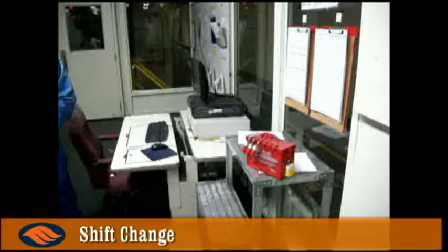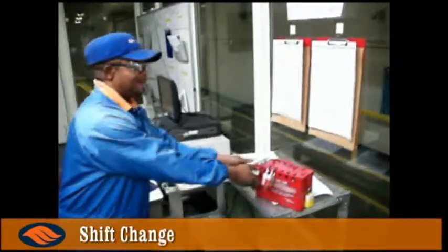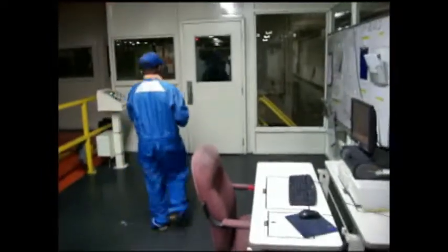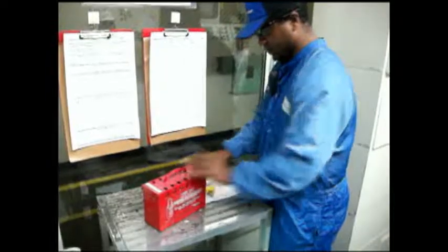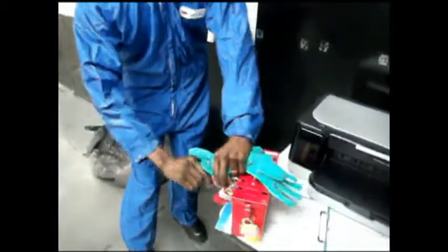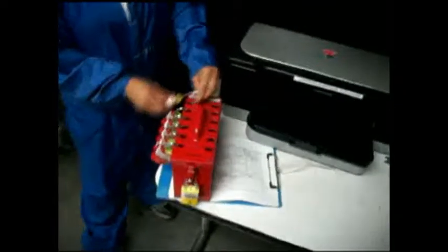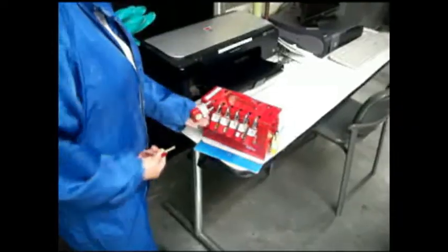Individual locks placed on the lockbox serve as a way to keep head count of participants. Therefore, if you leave the lockout area for a break, to retrieve supplies, to go to the restroom, etc., always remove your lock from the lockbox. Likewise, upon completion of the task or at the end of the shift, all individual locks must be removed if the employees will no longer be working in the lockout-tagout area. If the work lasts longer than one shift, all employees on the oncoming shift must be walked through the lockout-tagout verification process by the lockout supervisor and their individual locks affixed to the group lockbox.